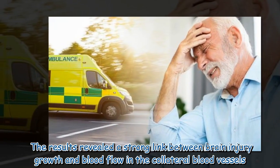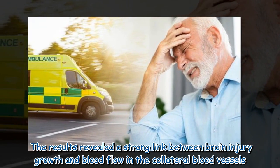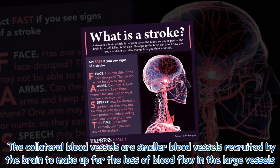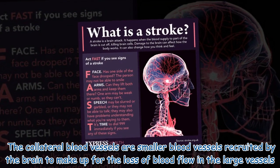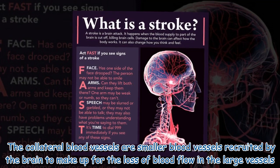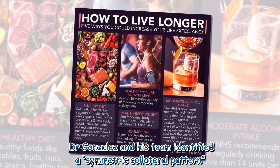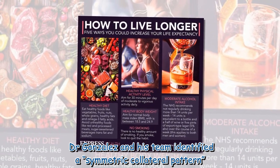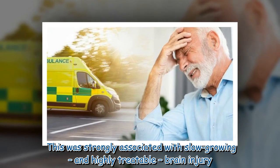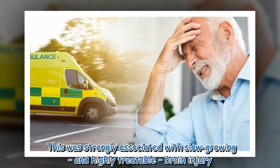The results revealed a strong link between brain injury growth and blood flow in the collateral blood vessels. The collateral blood vessels are smaller blood vessels recruited by the brain to make up for the loss of blood flow in the large vessels. Dr. Gonzalez and his team identified a symmetric collateral pattern, which was strongly associated with slow-growing and highly treatable brain injury.